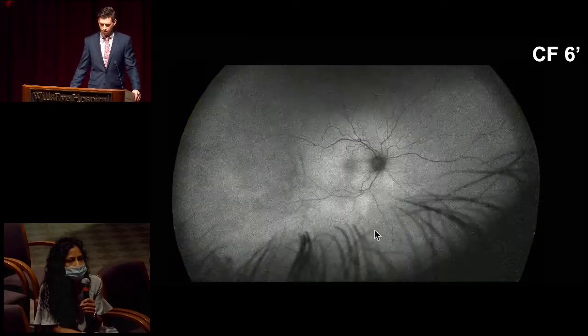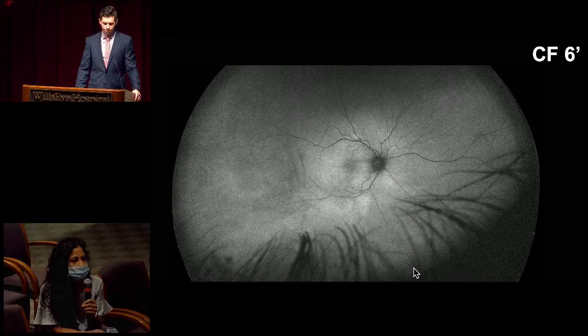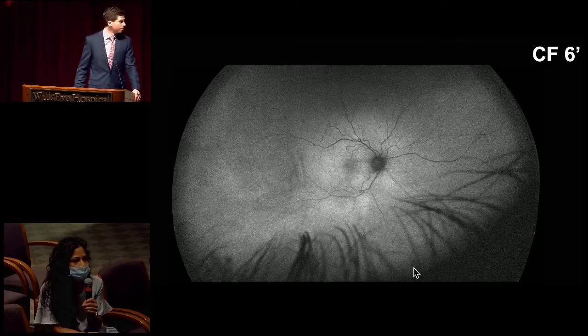We have a fundus autofluorescence of the right eye. Media looks rather hazy. We have a normal hyper-autofluorescence at the macula, and then a very slight hyper-autofluorescence inferiorly compared to the superior retina. This correlates to that area of retinal whitening that we saw in the color fundus photo.